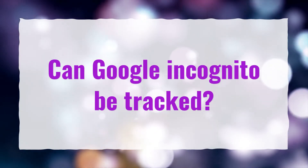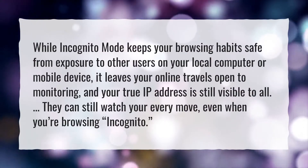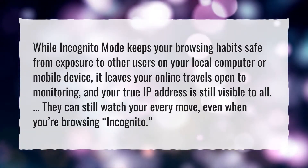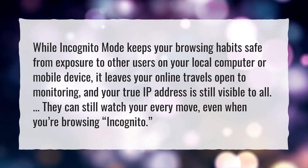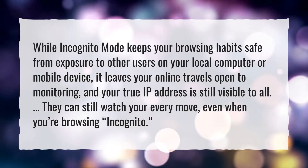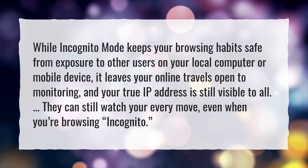Can Google incognito be tracked? While incognito mode keeps your browsing habits safe from exposure to other users on your local computer or mobile device, it leaves your online travels open to monitoring, and your true IP address is still visible to all. They can still watch your every move, even when you're browsing incognito.